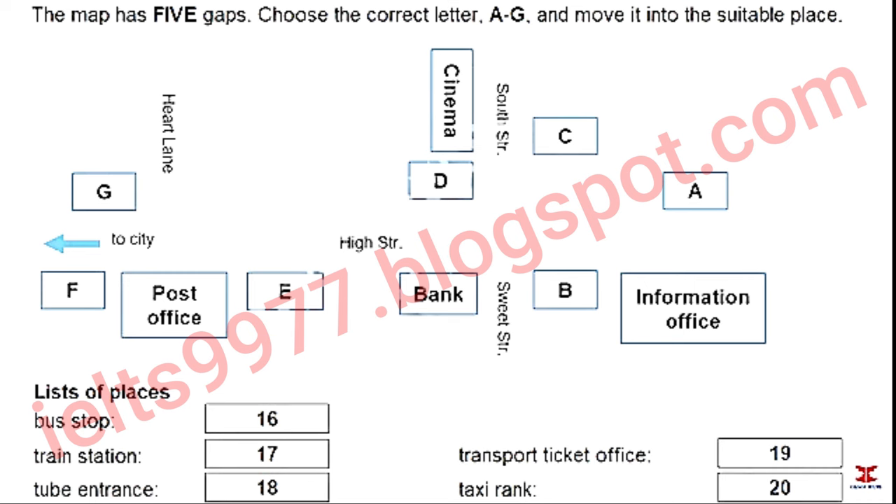How can I get from here to Hackney, then? Right, well, you can choose. We're here at the information office. Next to us, on the corner of the High Street and Sweet Street, is the bus stop, opposite the bank. The bus goes all the way to Hackney, but it is a very indirect route, so it could take ages.